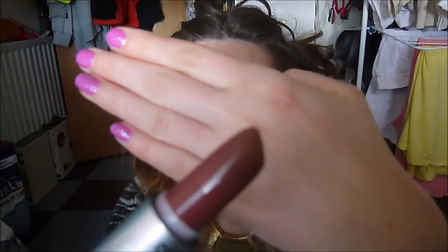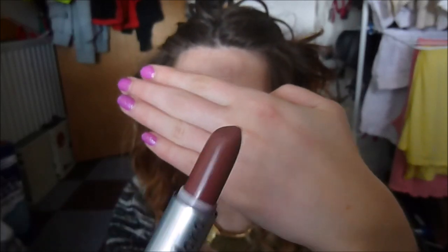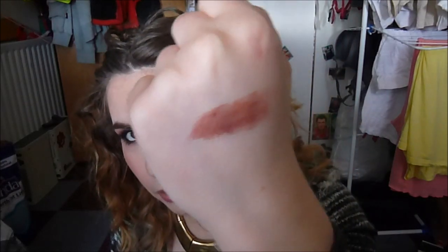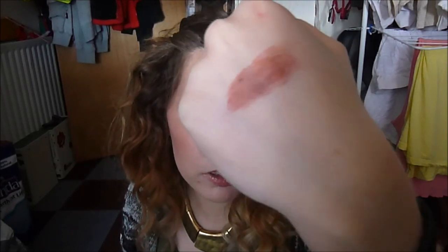Next we have Mauve, which is quite a dark lipstick. It looks quite brown, and this one is quite matte. As you can see, it is quite brown — it's kind of more of a fig color than a mauve. It's really quite dark.